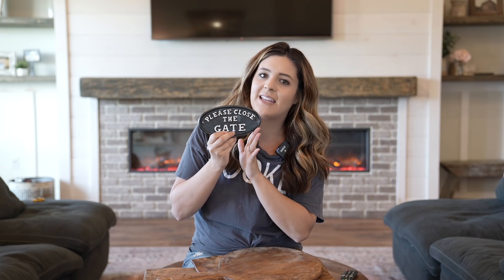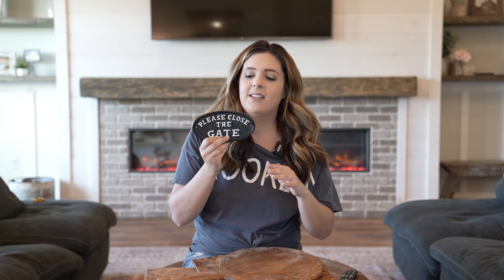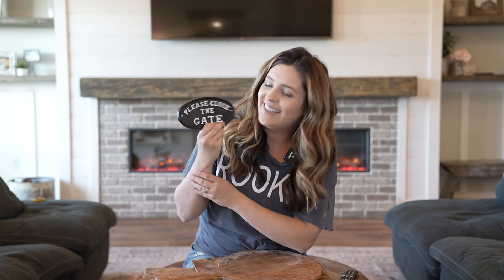The next item I got was the 'please close the gate' sign. If you're familiar with our channel, we just built a huge six-foot fence all around our property. I'll put that video in the description box below. We have our puppy and we don't want him getting out, and this was just such a great excuse to get a home decor piece.